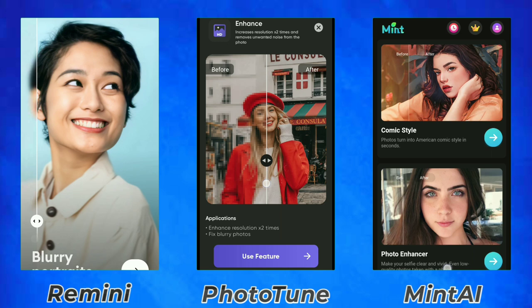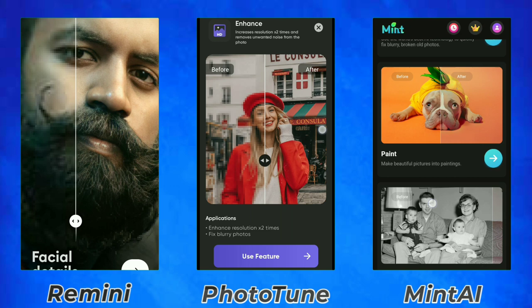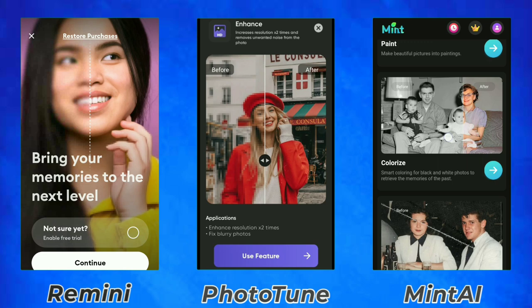So let's check out the user interface. Remini has one of the best user interfaces in my opinion among the Group 1 apps, with Mint AI in second place and PhotoTune in third.